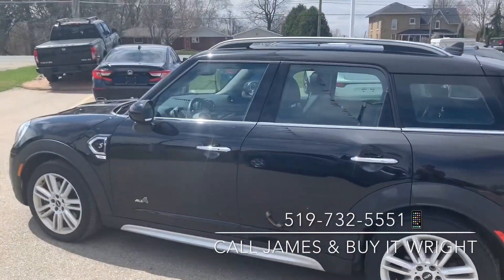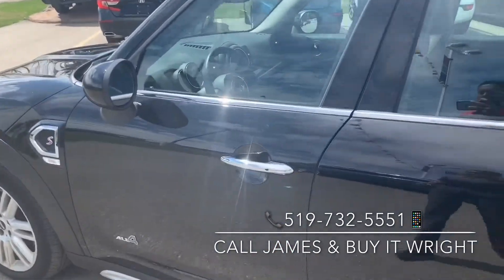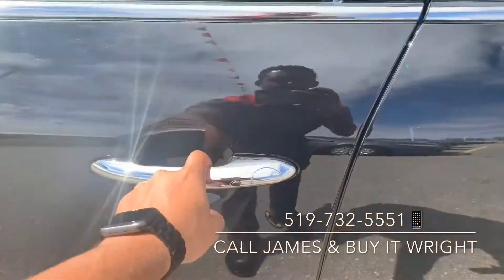On the Mini here you do have proximity keys, so it's a push to start. It's very easy to get in as well. If you have your keys on you, all you have to do is press this little button here and it unlocks the doors for you.